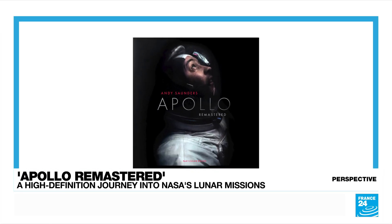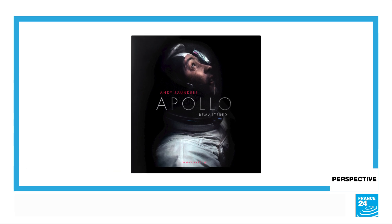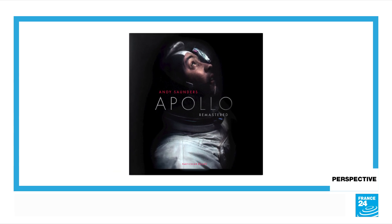That thought is at least in part what was behind the work of my guest today, Andy Saunders, whose book Apollo Remastered includes hundreds of remastered photos of some of the first trips to the moon. Andy Saunders, thank you so much for joining us today.